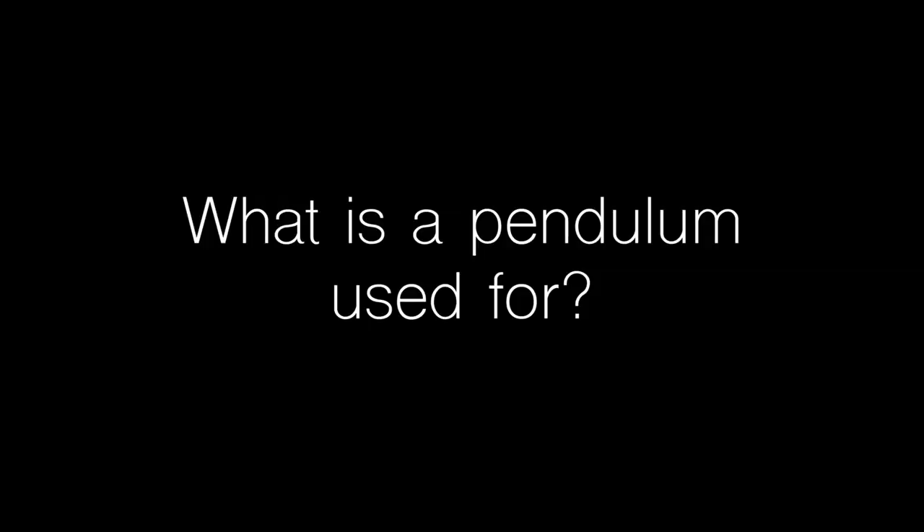What is a pendulum used for? Mainly they're used for yes or no answers. Whatever you may believe, it can be from your higher self, from deities, from ancestors, from spirits. So you can use this for spirit communication, but just like a spirit board, the spirit is not included. Personally, I like to use my pendulum for little decisions because I'm a very indecisive person — I'll use it to decide where to eat or if I should get tea or coffee.